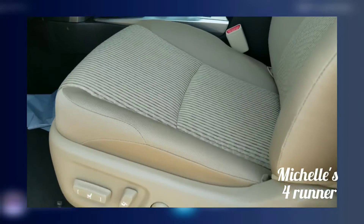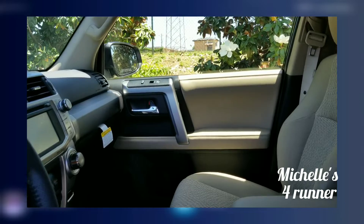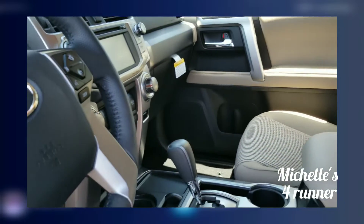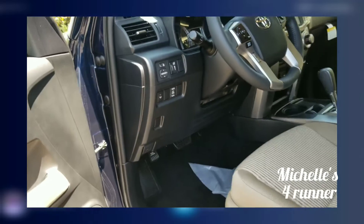On the interior, we have cloth interior. I can add leather if you would like to do so. This vehicle is equipped with navigation, rear view camera, Bluetooth — very nice features — power windows, power locks, cruise, tilt, and more.